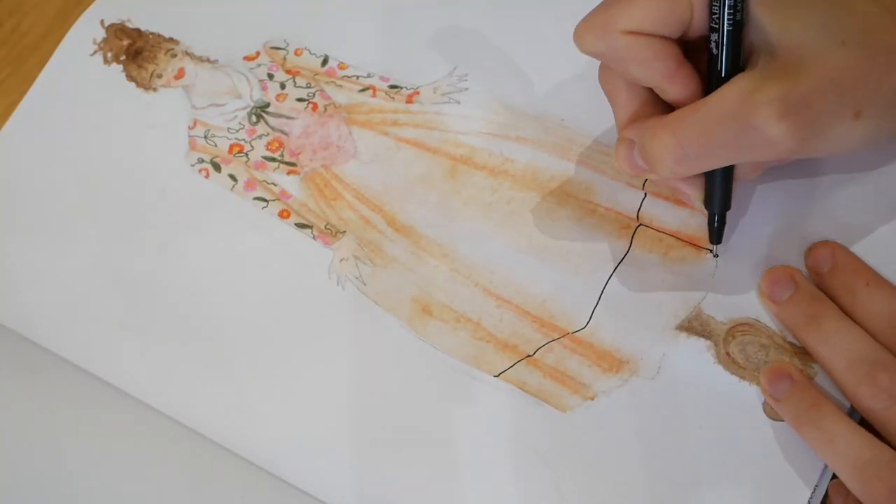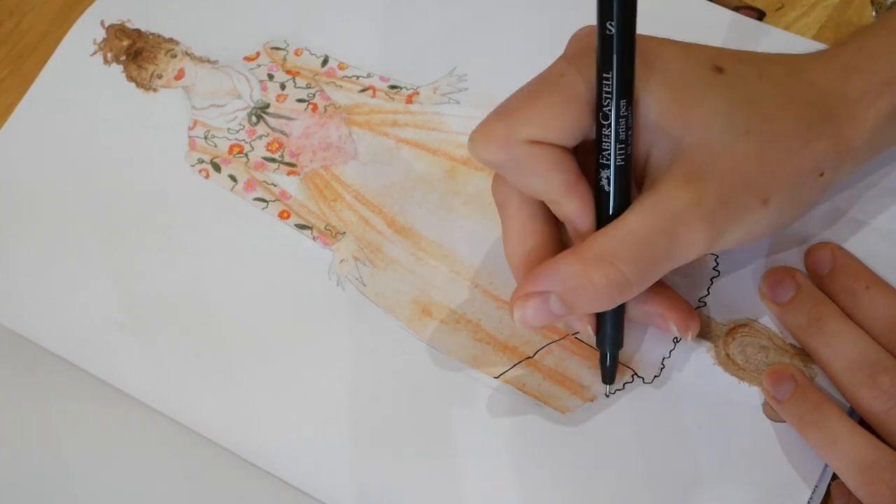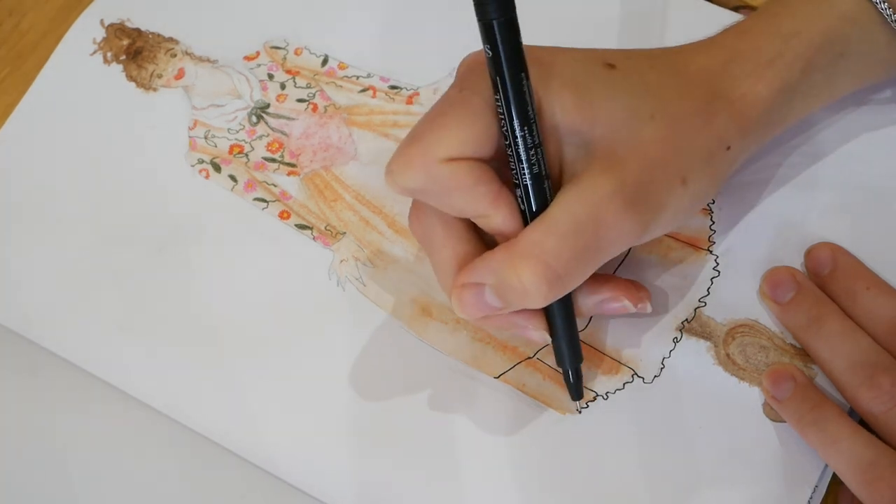So I then added a frill to the bottom of the petticoat, and I might add some frills to the bodice as well around the stomacher area, but I didn't draw it in yet — I'm just going to decide when I'm actually doing it.